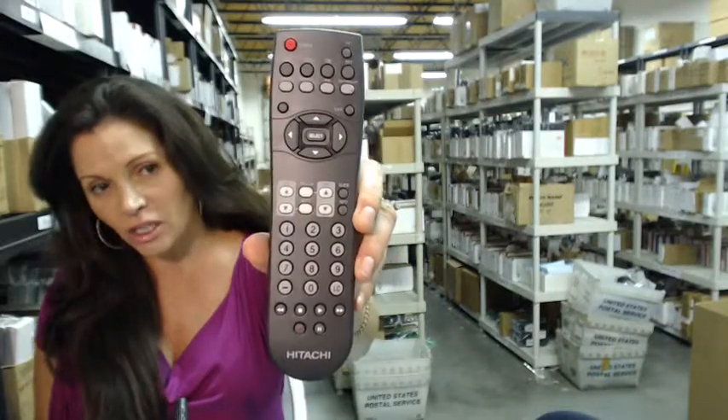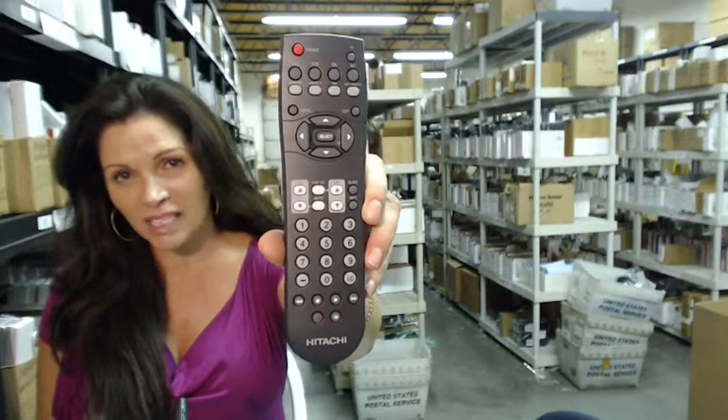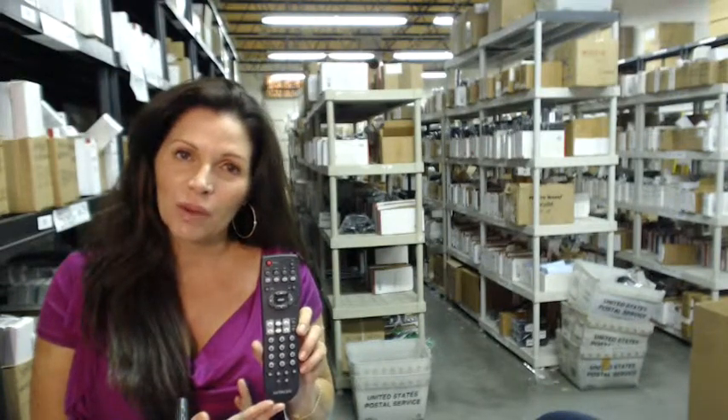So again, if you need this Hitachi remote control, click on the link below, order it, and it ships today. If you have any questions at all, please call the 800 number that you see on the screen and one of our operators will be happy to assist you. Thanks for shopping with us at electronicadventure.com.